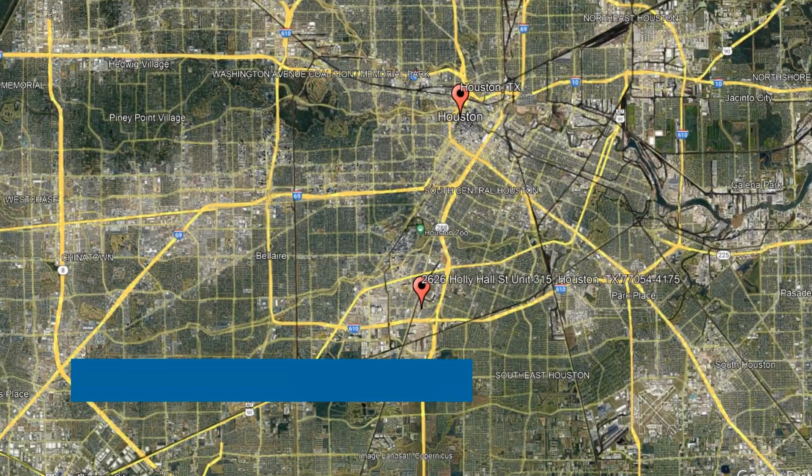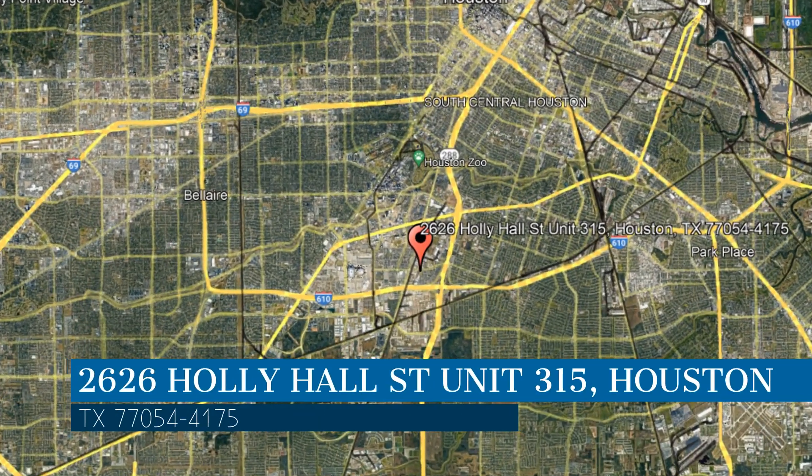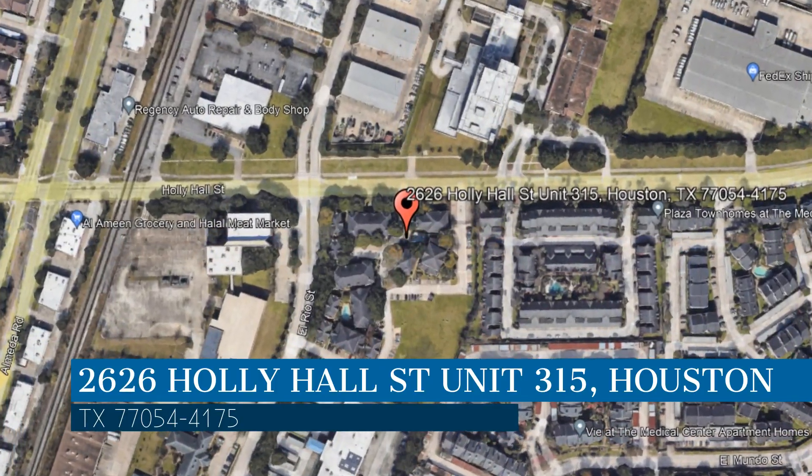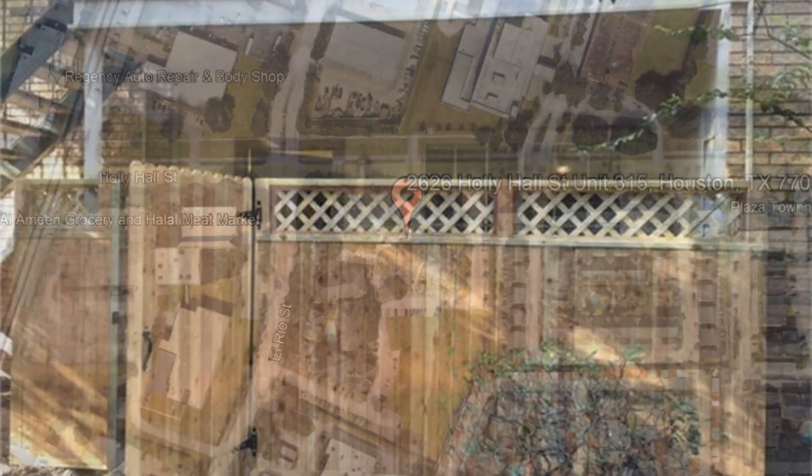Here are photos of an available rental property — make it yours today. This property is located at the address on your screen, and this video is brought to you by Area Texas Realty and Property Management, a leader in Houston Property Management.